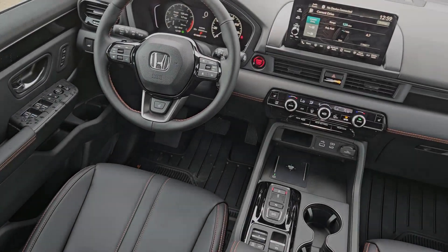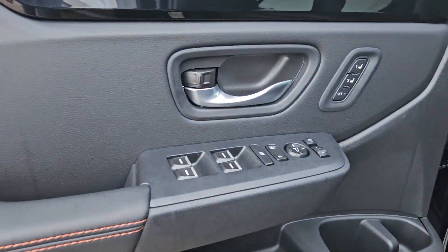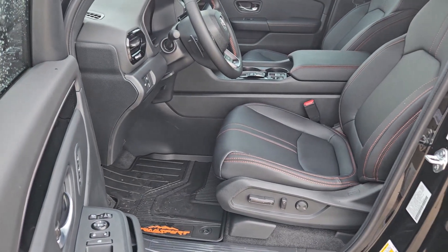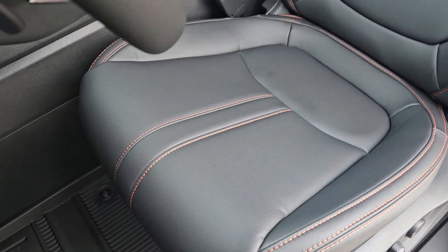These are just some of the great options this vehicle comes with: Apple CarPlay and/or Android Auto, keyless entry, moonroof, adaptive cruise control, power passenger seat, power liftgate, satellite radio, lane keeping assist, backup camera, and fog lamps.